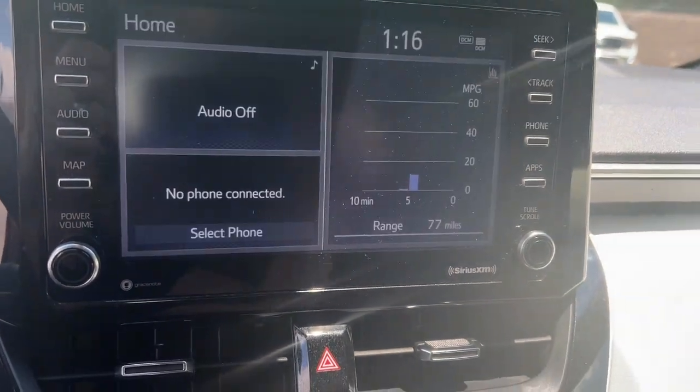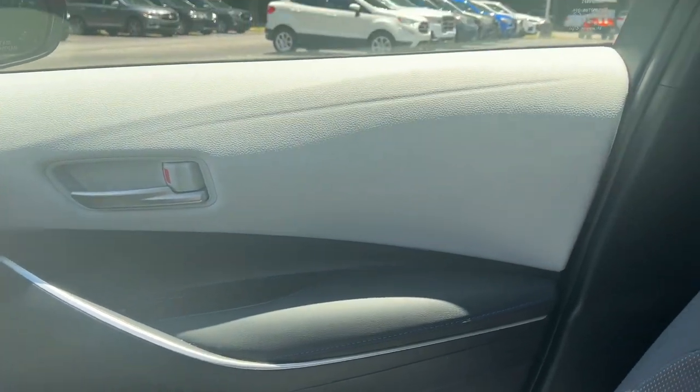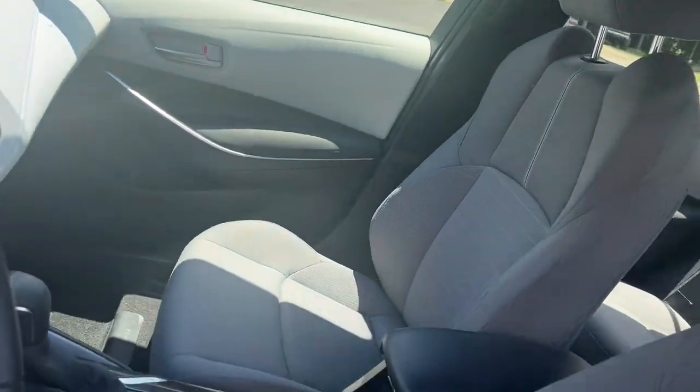Electronic Stability Control, Aluminum Wheels, Alarm, Steering Wheel Audio Controls, Rear Spoiler.